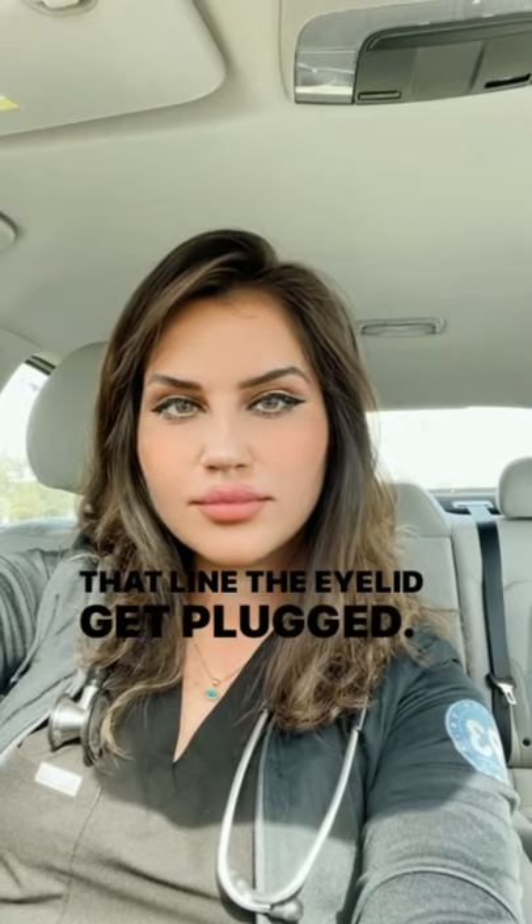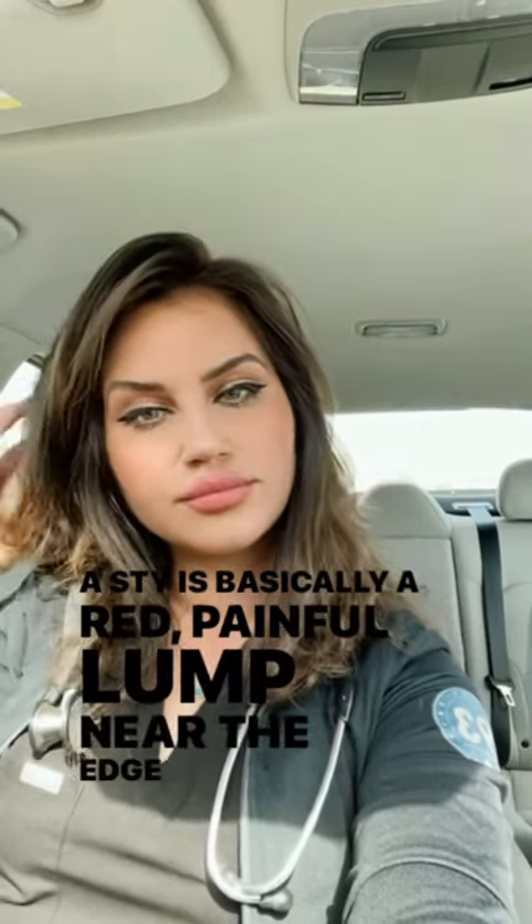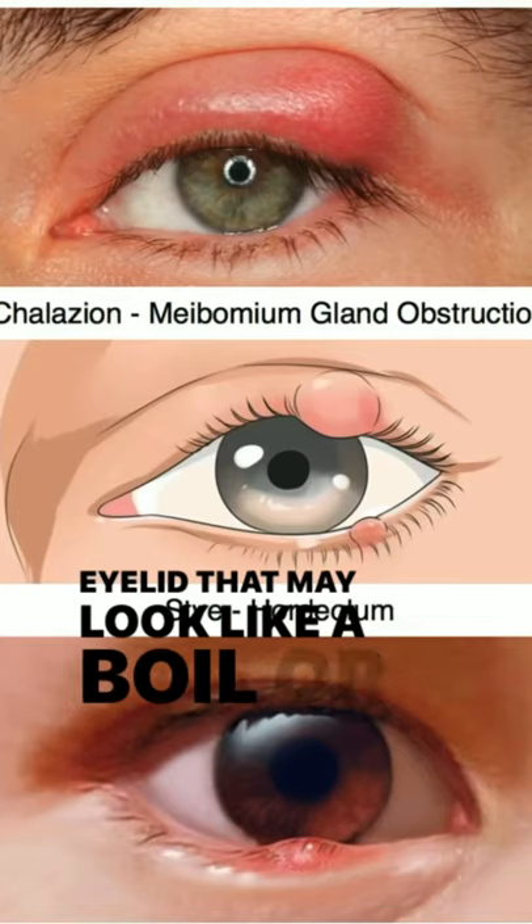A stye can develop after the small glands that line the eyelid get plugged. A stye is basically a red, painful lump near the edge of the eyelid that may look like a boil or a pimple.